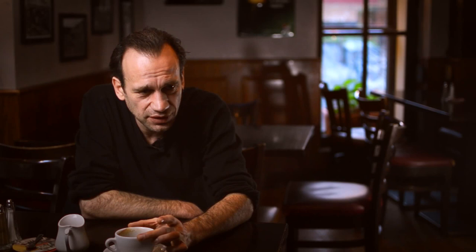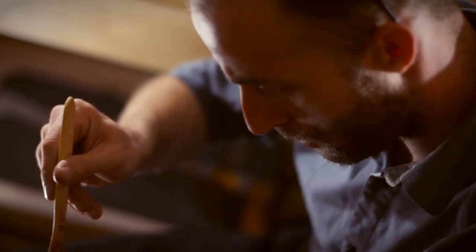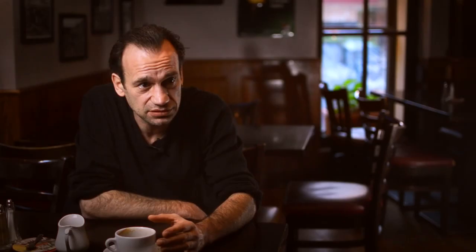I use spirit varnish — it's the old technique. I came back and he opened the case and I didn't recognize it. He found a few little cracks. It sounded like a completely fresh and strong instrument.